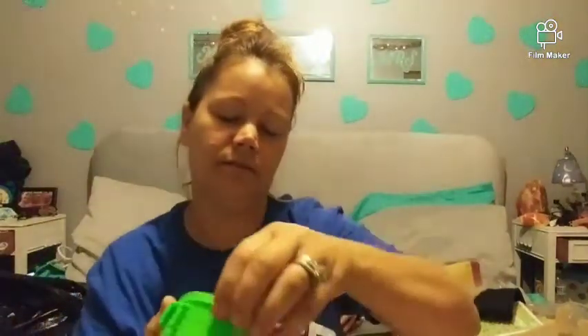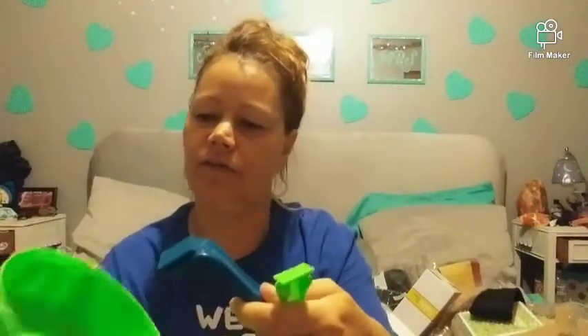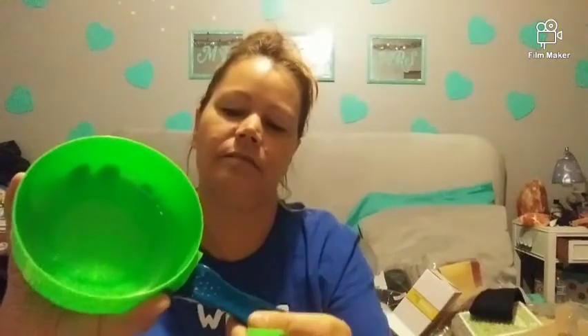I got these containers — they have a date on them so you know when you put them in the fridge. You get this one, this one, and they each have a handle. You can mix them up if you want. These are pretty cool.